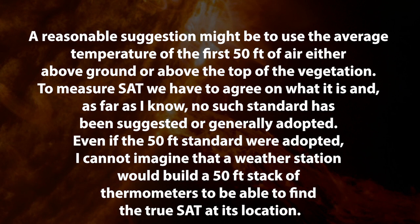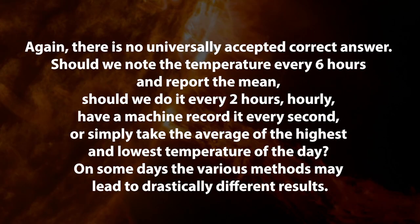So even if the 50-foot standard were adopted, I cannot imagine that a weather station would build a 50-foot stack of thermometers to find the true surface air temperature at its location. That's interesting. And then it goes on to say, what do we mean by the daily mean surface air temperature, SAT? Well, again, there's no universally accepted correct answer. Should we note the temperature every six hours and report the mean, or every two hours, hourly? Or should we have a machine record every second and simply take the average of the highest and lowest temperatures of the day? On some days, the various methods may lead to drastically different results.